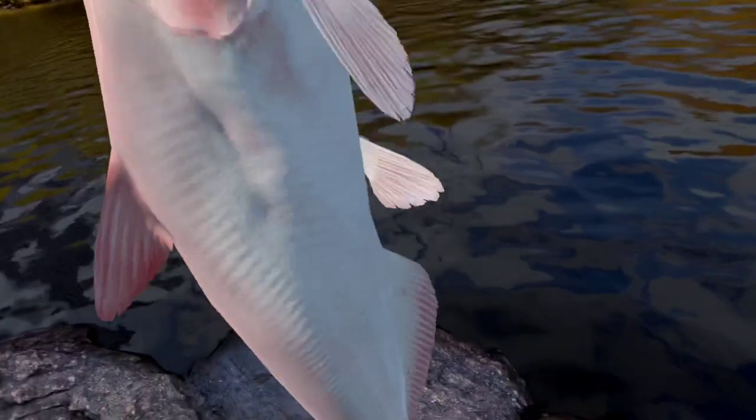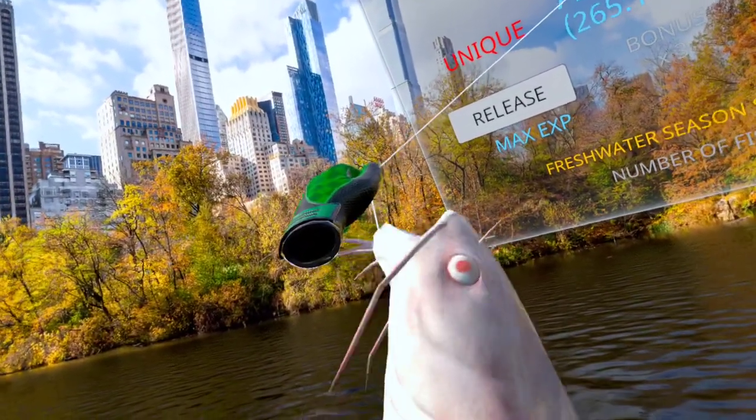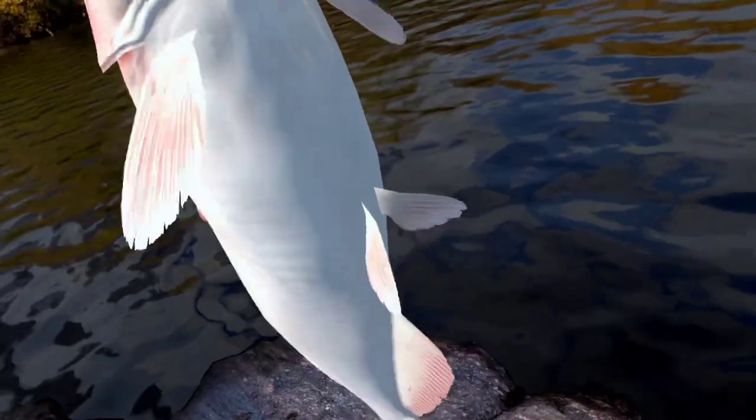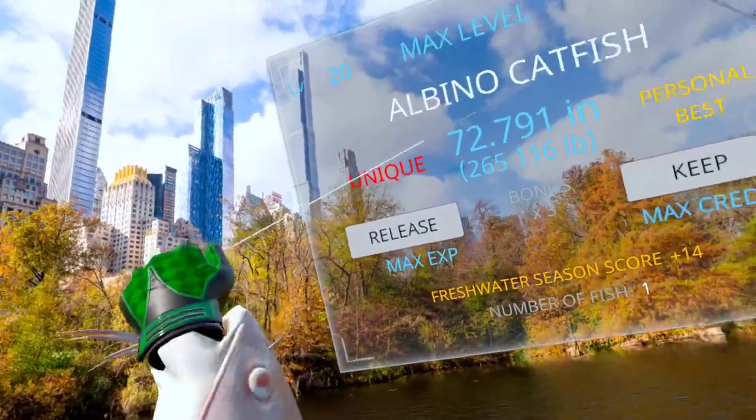I'm doing another journey and I'm looking for trout — very specific trout in each location. And I've got this beauty. You're a weird looking little thing.